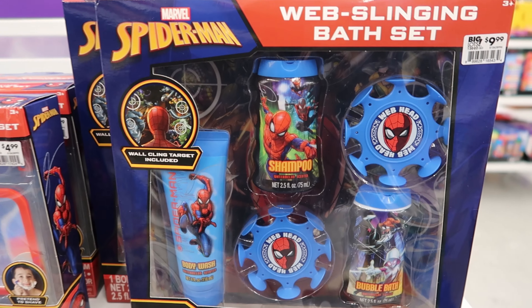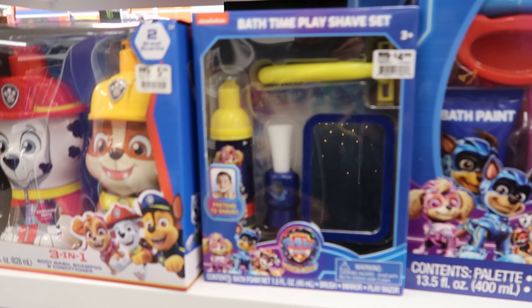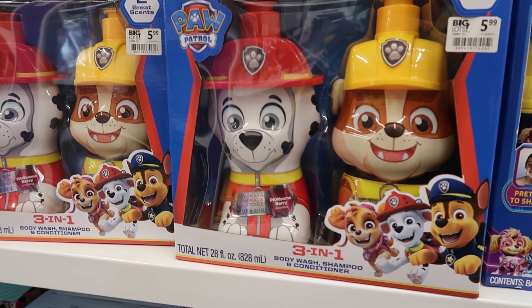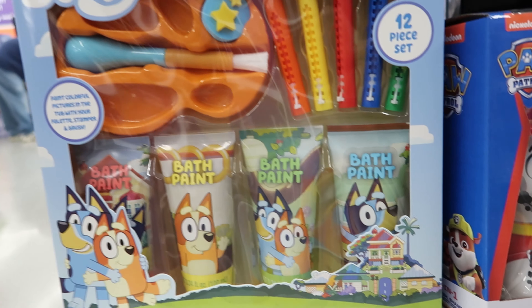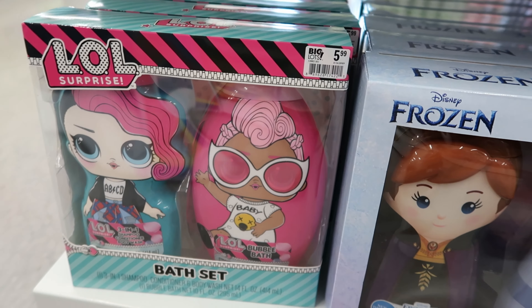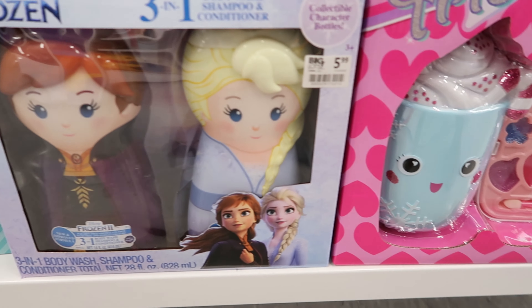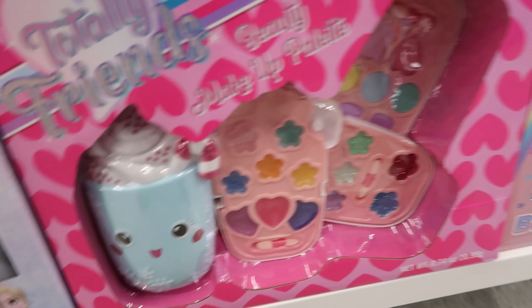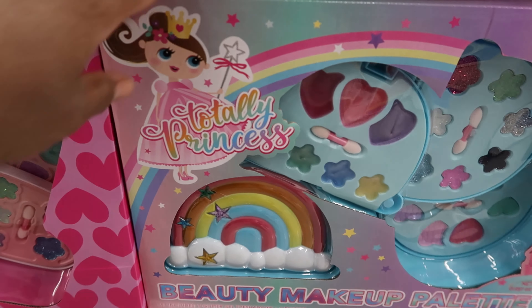And then this is another bath set — this is $9.99. They also have a bath paint set — this is $9.99. That's $4.99. This is another three-in-one — that is $5.99. And then they have another bath set with Bluey — that is $9.99. They have a LOL Surprise bath set, which is a three-in-one as well — that's $5.99. They have Elsa and Anna — that's $5.99. And they have little makeup kits — both are $4.99.